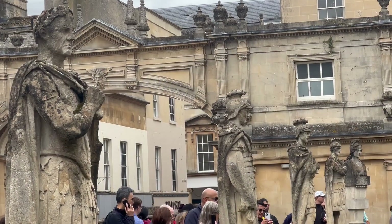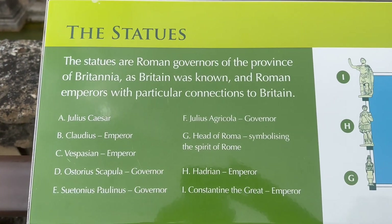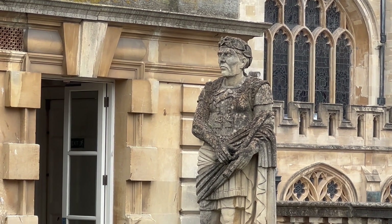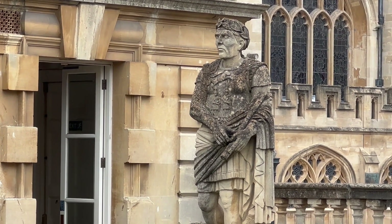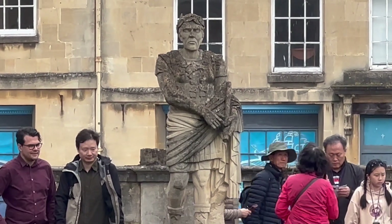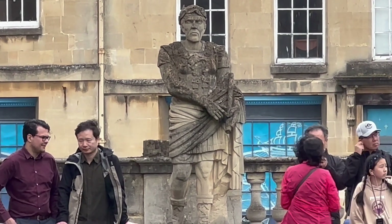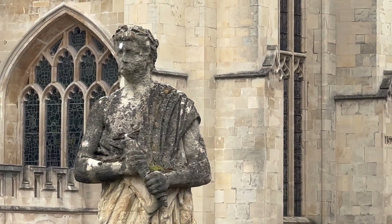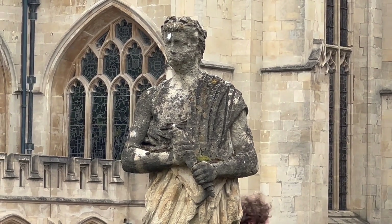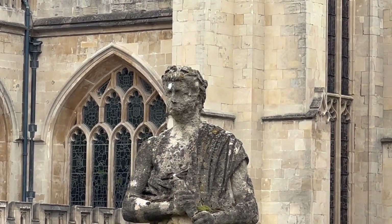If you are into history, you could spend a whole morning here, and if you are not into history, you will hate it. That is Julius Caesar — well, a statue of him. Julius Caesar. He's the one in the middle.